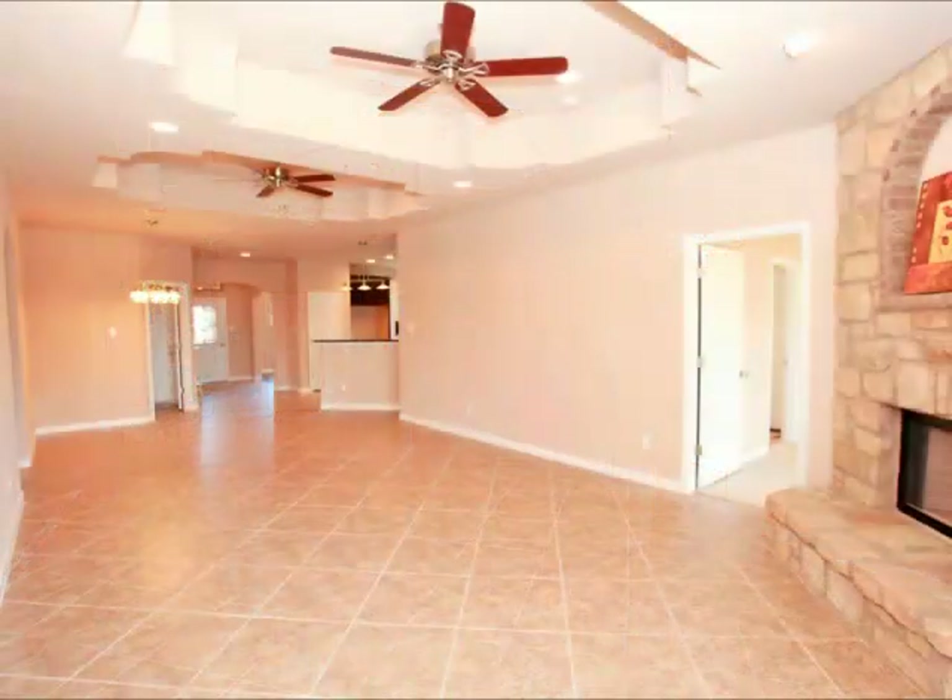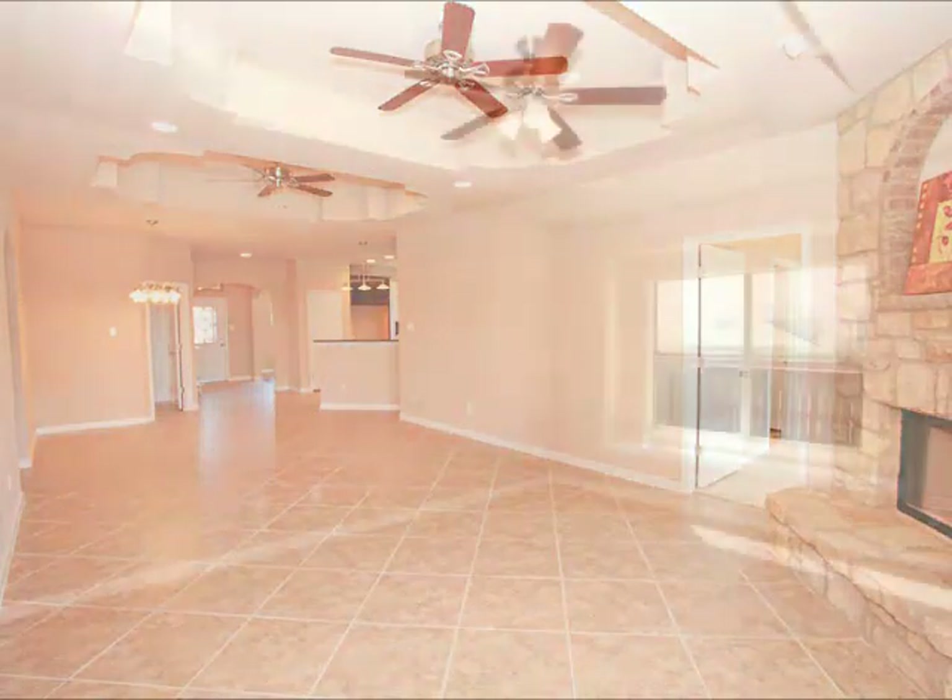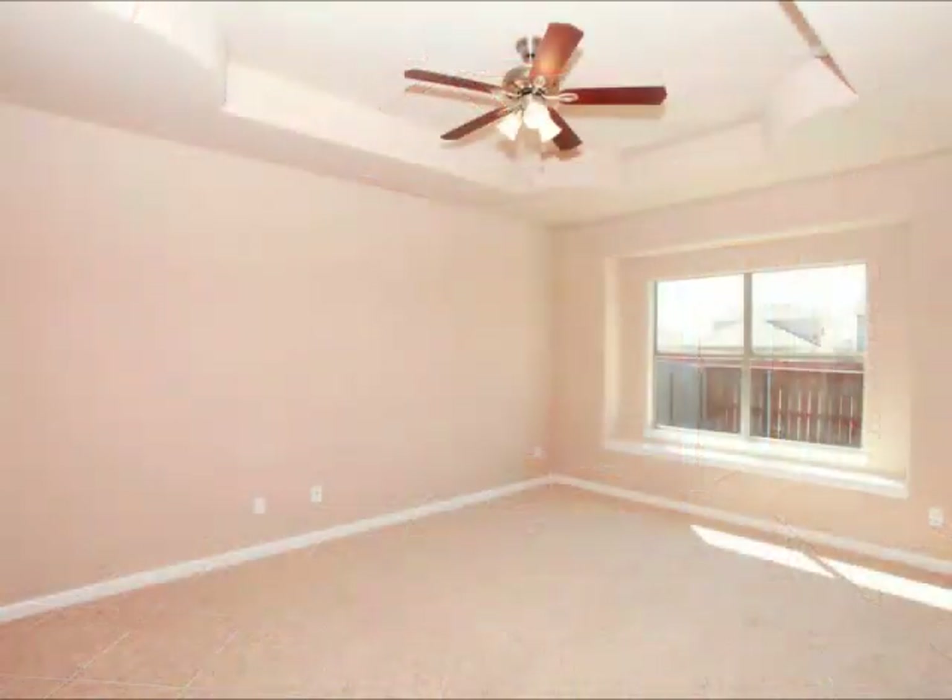Corner fireplace. Look at the ceiling treatments and the ceiling fans. This is just a fantastic family room — notice how big and open everything is.